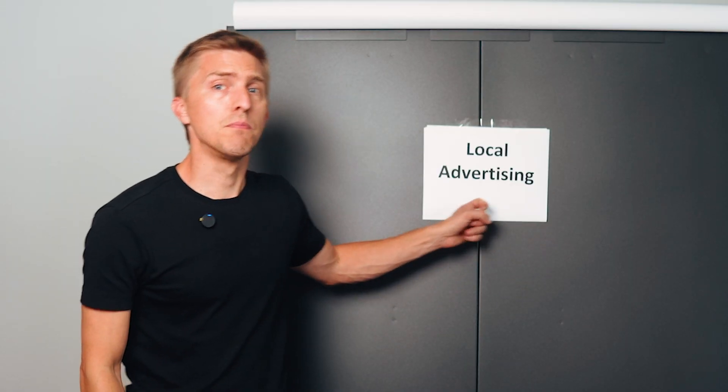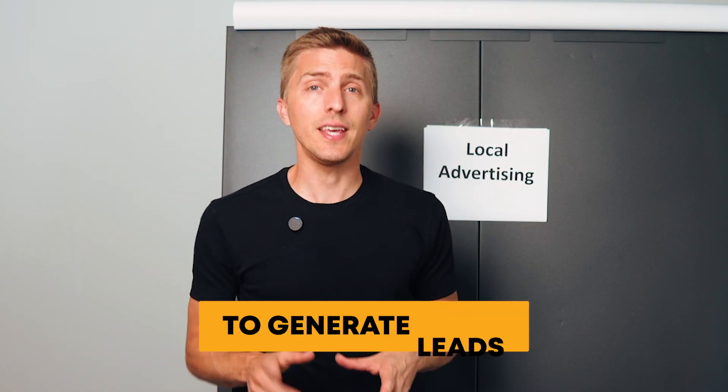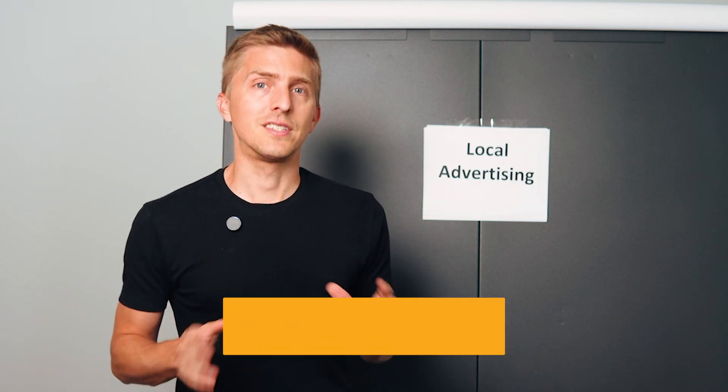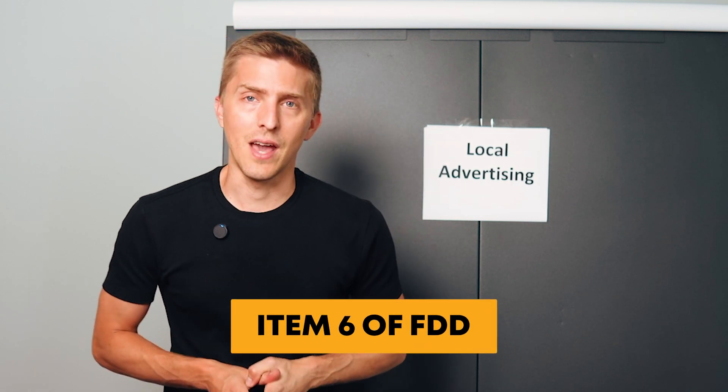Local advertising. This is money you spend directly to generate leads for your business — with Google, Facebook, Angi, Thumbtack, or whoever. You may also spend it on physical items like billboards, mailers, door hangers, or anything else to drive business. Normally it's set as a percentage of your sales and usually has a monthly minimum. All of this is detailed in Item 6 of the FDD.